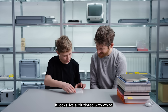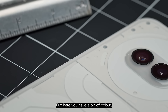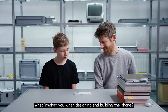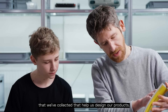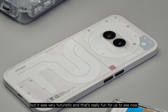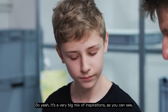It looks a bit tinted with white. It's not like Phone 2, which is completely transparent — here you have a bit of color. So there's a little bit of white pigment that we add to the transparent cover, which gives it this diffused effect. What inspired you when designing and building the phone? You can see here there are lots of mood images that we've collected to help us design our products. There's a mix of old technology products, some fashion design from the 60s that was very futuristic. Examples of how transparency has been used in the past. It's a very big mix of inspirations.